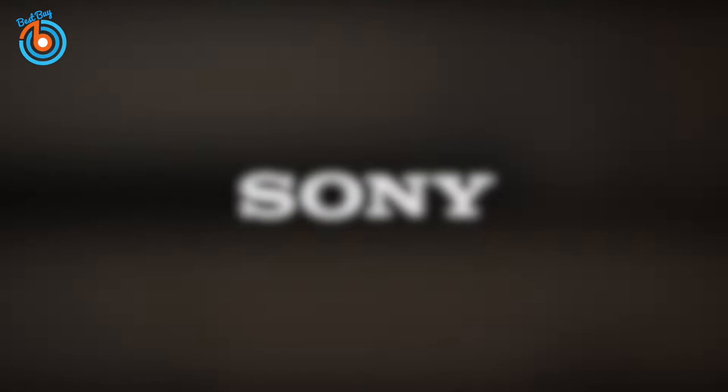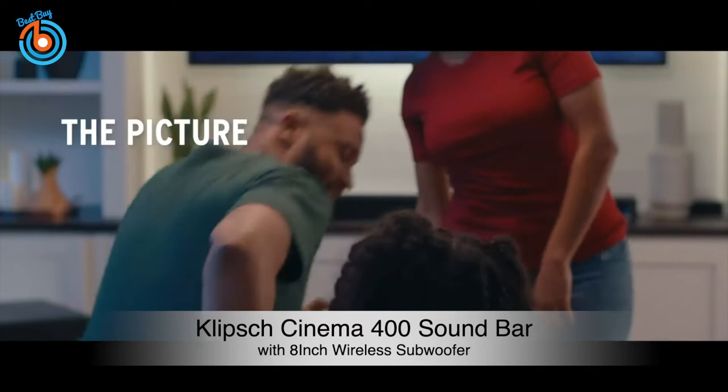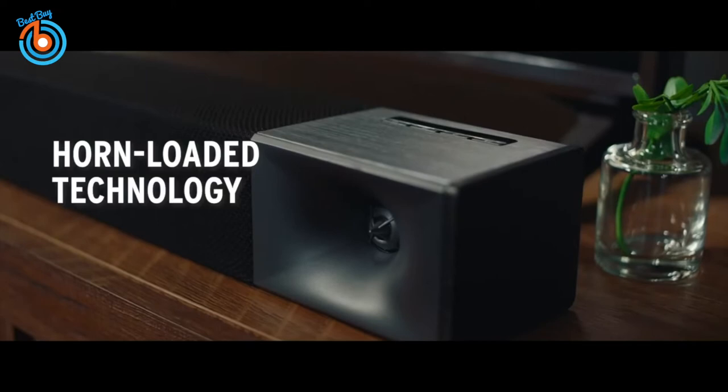This is the Klipsch Cinema 400 soundbar. It is a 2.1 setup which comes with a dedicated subwoofer that helps reproduce a present and punchy bass. It has a very neutral sound profile suitable for listening to lots of different types of audio content. You can also use its subwoofer level adjustment to customize its sound, and it has integration for Alexa, Google Assistant, and Spotify.